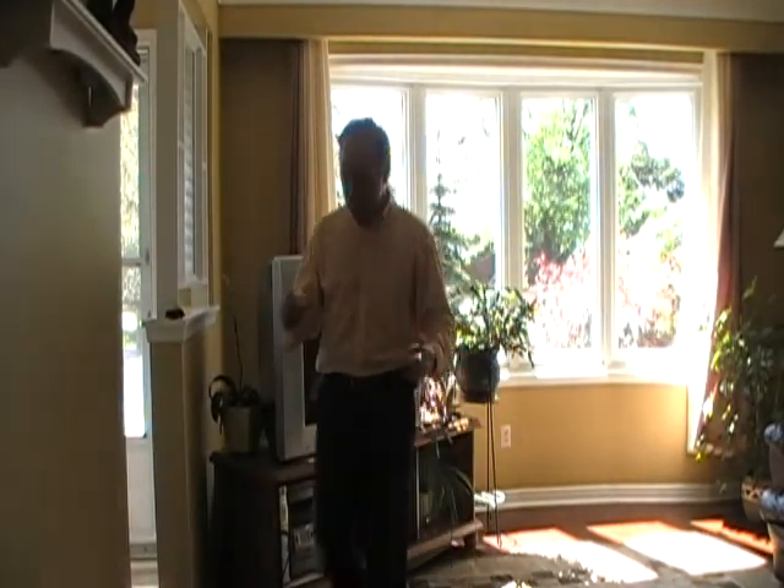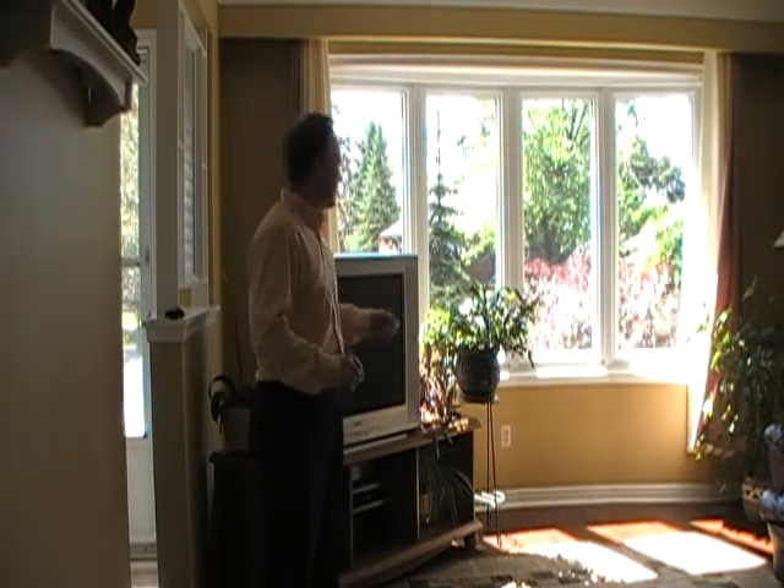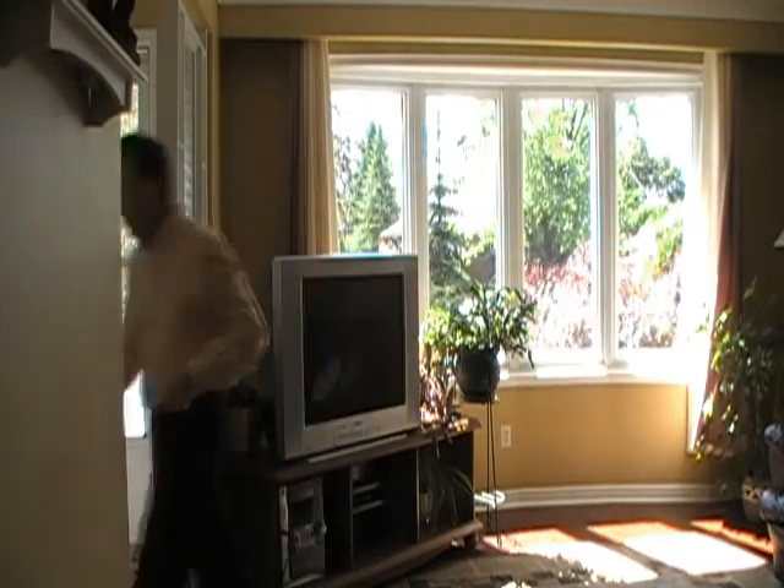Welcome inside 4 Laird Drive. You get a look at the living room here — really nice size, great place, nice hardwood floors, beautiful big picture window overlooking the nice quiet street and great landscaping. Let's check out the formal dining room.